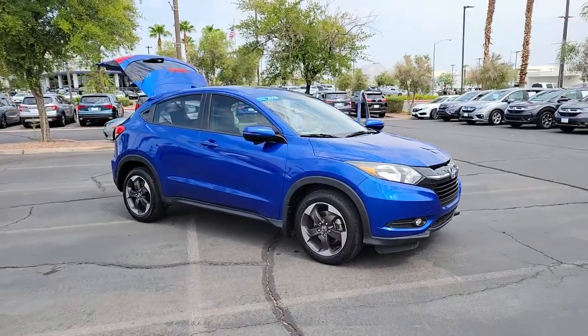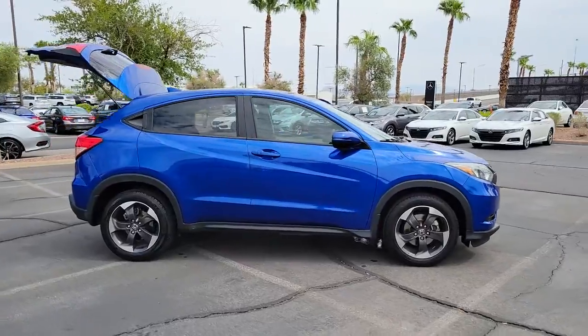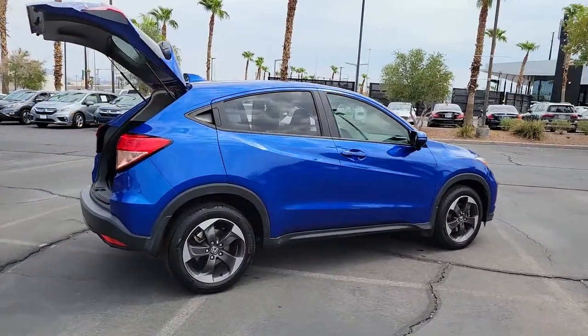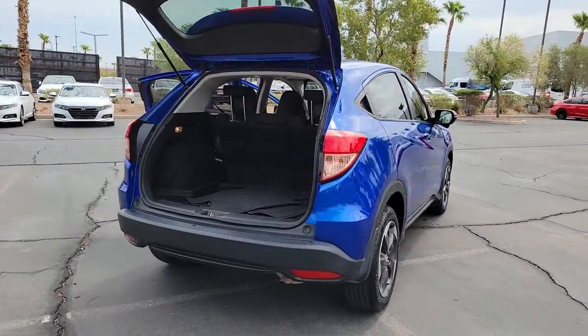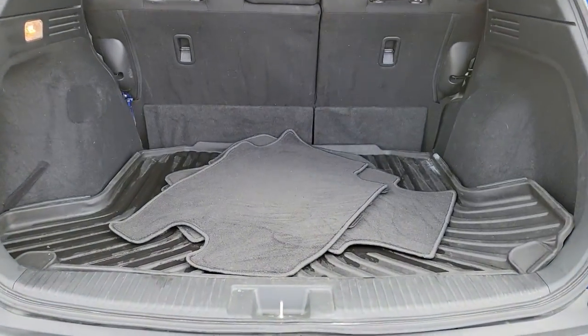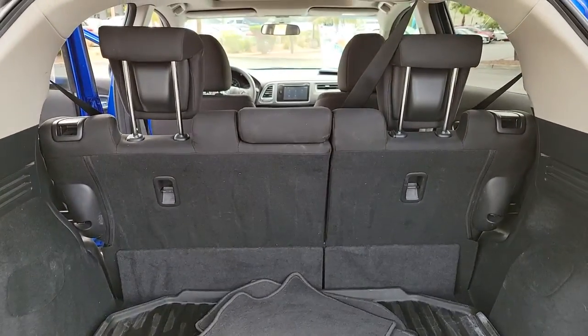Get acquainted with the 2018 Honda HR-V. With less than 45,000 miles on the odometer, this vehicle provides excellent value. This HR-V helps you meet the demands of your busy life in comfort and style, from its ingenious seating options to its advanced safety and connectivity technology. This small SUV is the definition of convenience and efficiency.